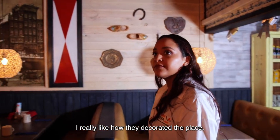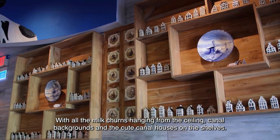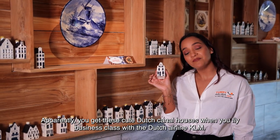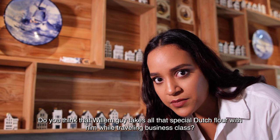I really like how they decorated the place, with the milk churns hanging from the ceiling, the canal backgrounds and the cute canal houses on the shelves. Apparently you get these cute Dutch canal houses when you fly business class with the Dutch airline KLM. Do you think that Willem guy takes all that special Dutch flour with him while traveling business class?